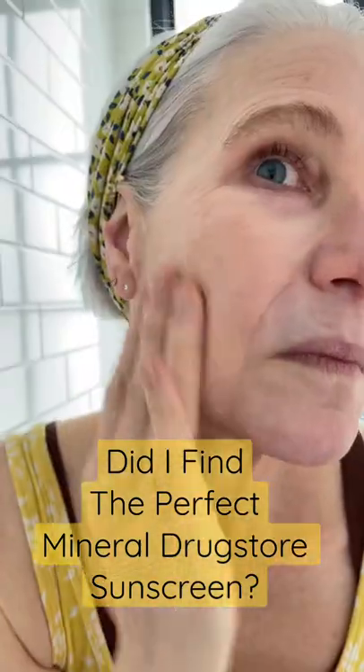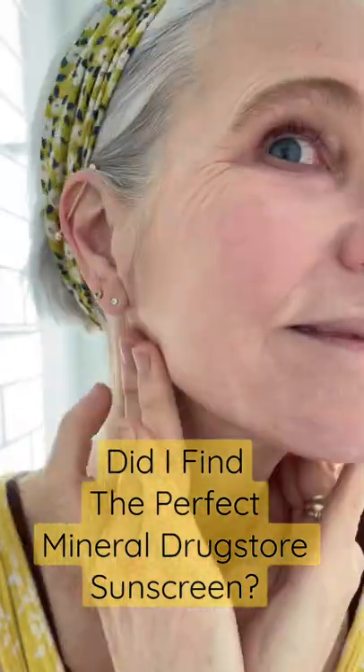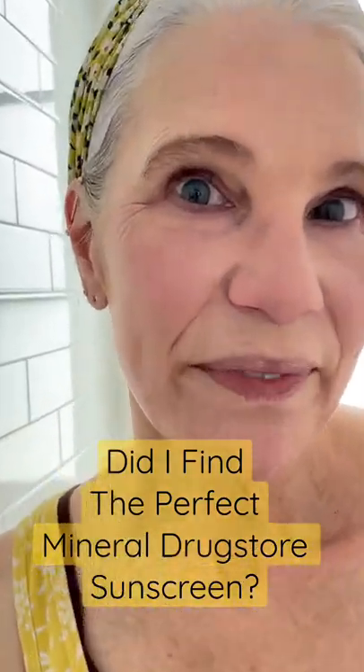This sunscreen is super creamy, matches my skin tone perfectly, and goes on like a dream. Actually, I think I'm in love.